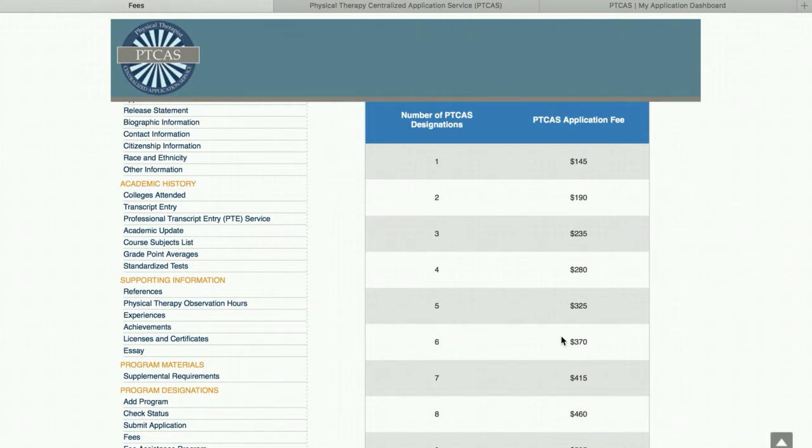I've attached the schools of interest scavenger hunt from the beginning of starting out. If you haven't participated in this activity or didn't watch those videos, it gives you some resources to be able to compare schools side by side and determine which ones you want to actually apply to.